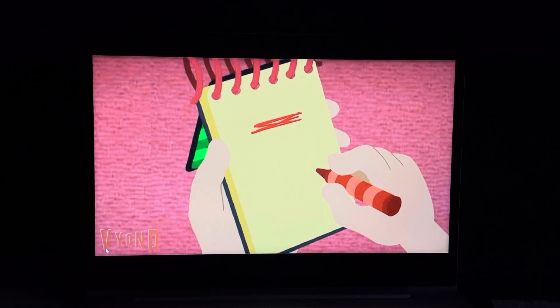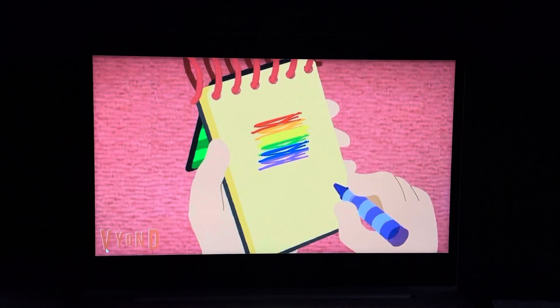First, we have red, and then orange, and then yellow, then green, then blue, and finally purple. And there, a rainbow.